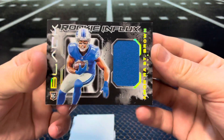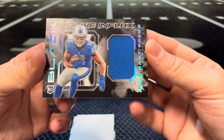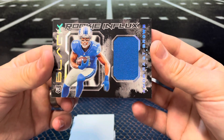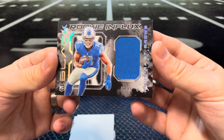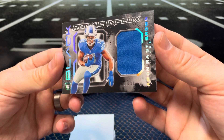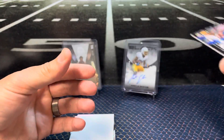Next we have an Amon-Ra St. Brown rookie influx patch card to 299. Cool — Amon-Ra St. Brown has been hot lately these last few weeks, even with different quarterbacks there.